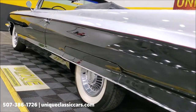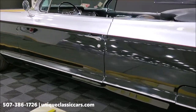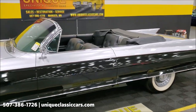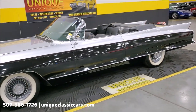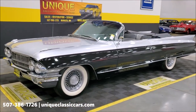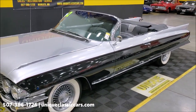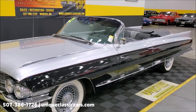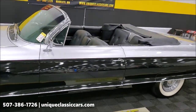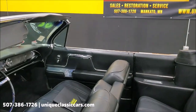This is a Series 62 convertible. This car originally was color code 52, which would have been burgundy poly — the original color of the car — and it had black leather in it, which it still has and was originally born with as well. It is powered by a 390 V8, which gives it plenty of power to move a car this size.